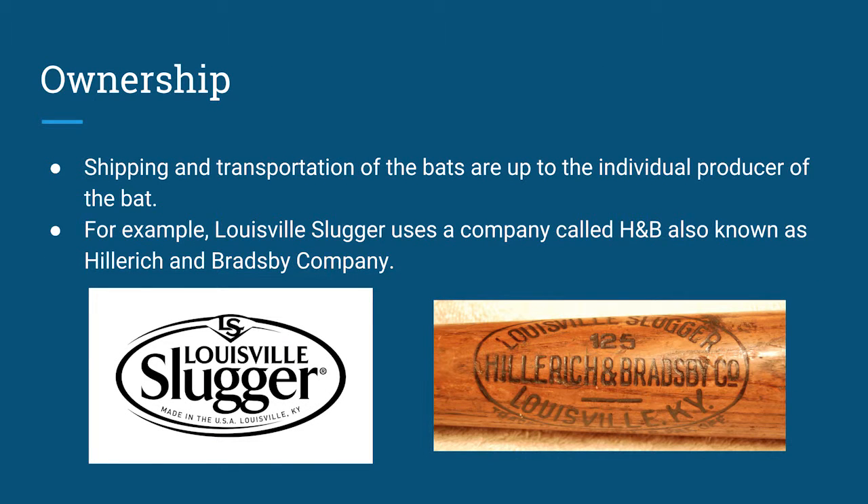Now onto shipping and transportation. Shipping and transportation of the bats are up to the individual producer of the bat. Each producer has their own parent company. For example, Louisville Slugger, one of the most popular bat brand names, uses a company called H&B, also known as Hillrich & Bradsby Company.